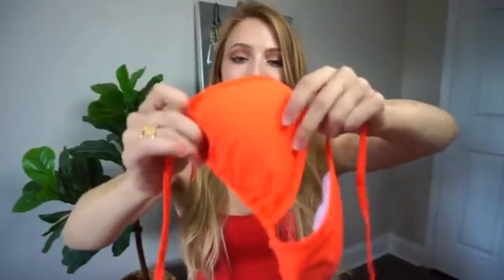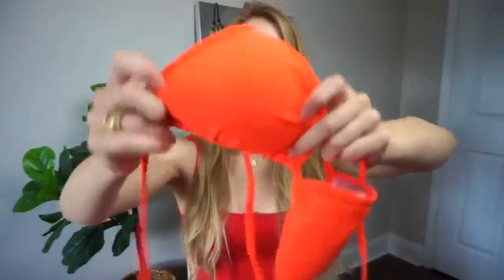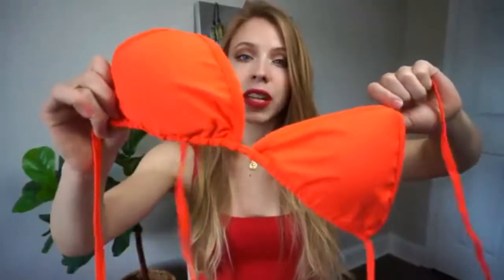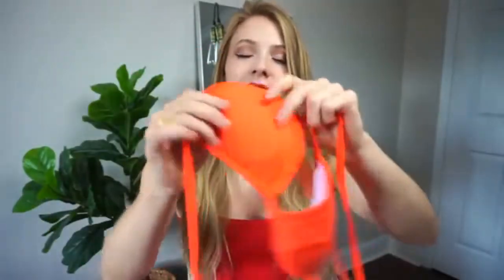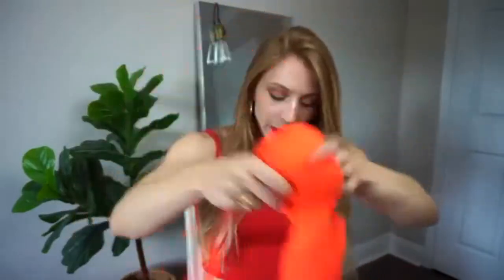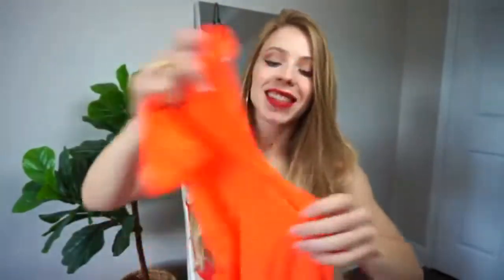And then this is what the top looks like. The cups are pretty darn big — the triangle shapes are pretty big. So if you're really big-chested, this bikini will fit you great. But I actually might take out the pads and just scrunch it closer together like this to make it fit a little bit better.